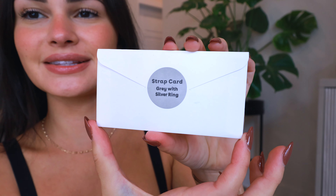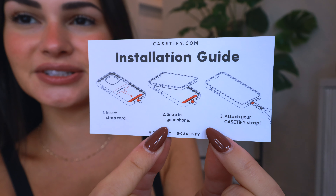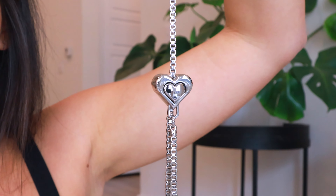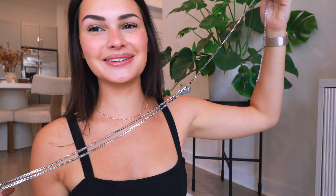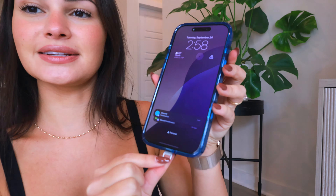Inside the Metal Heart crossbody strap there's a strap card and instructions on how to use it and keep it secure. Here's a look at the strap — it's a silver, almost chrome heart design. It just feels so heavy and high quality. For the strap card, you just take it and put it in the case, so when you put your phone inside it acts as a little loop for the crossbody.